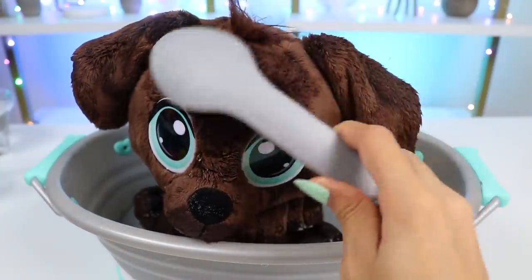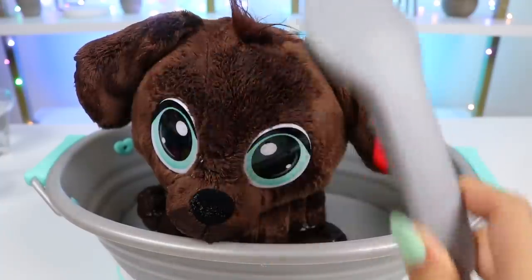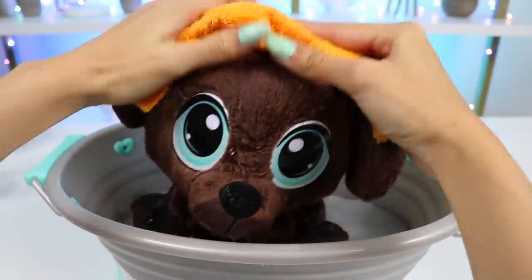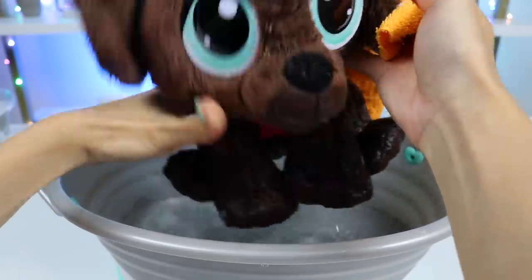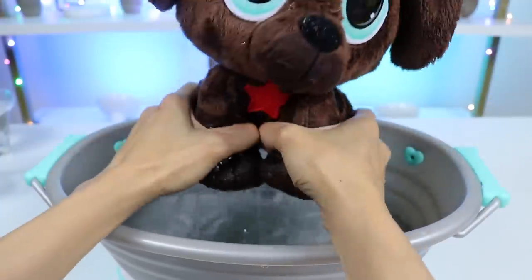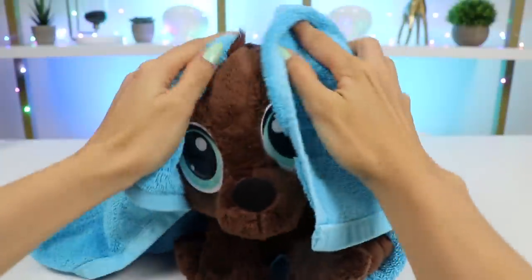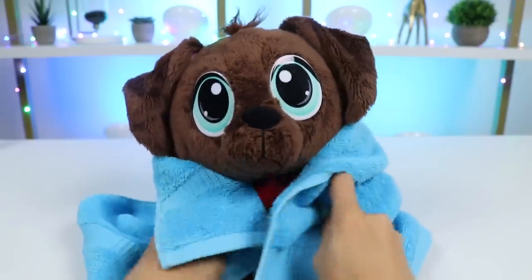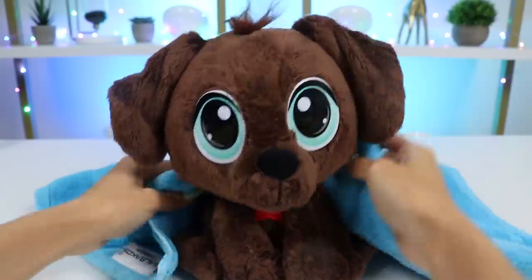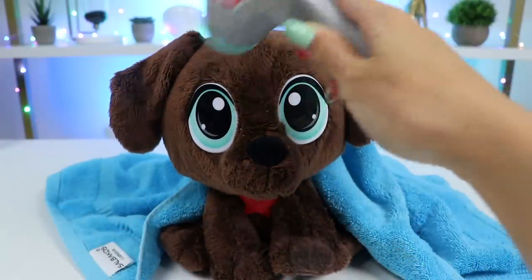Let's give him one final rinse and then we can dry him off. Brownie smells so good after his bath, he feels as good as new! Let's blow dry him and style his hair so he feels fresh and confident to start his new life!